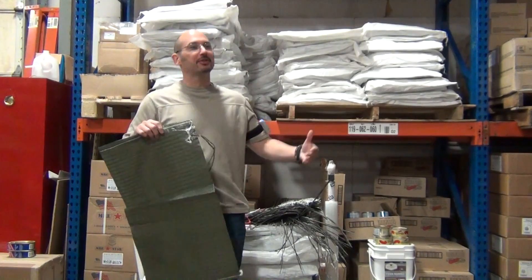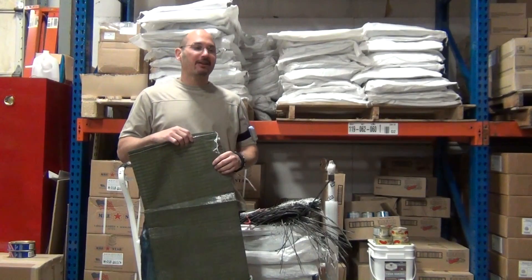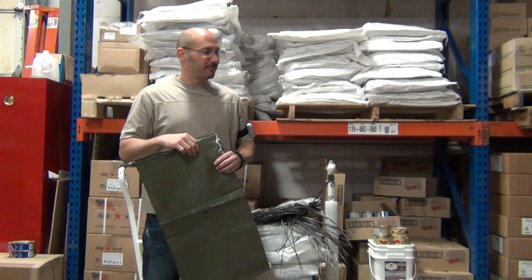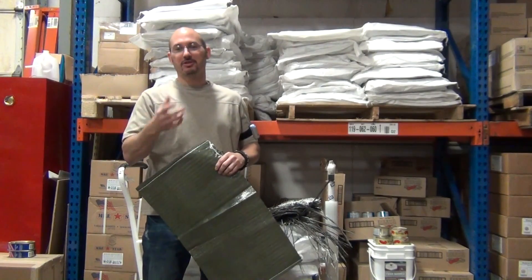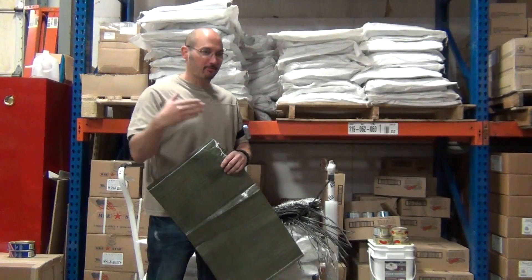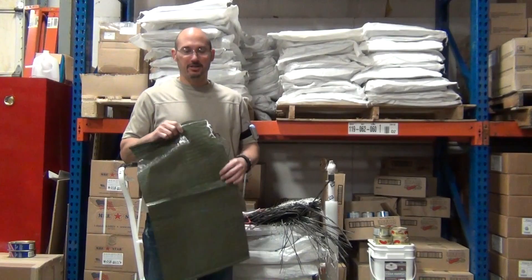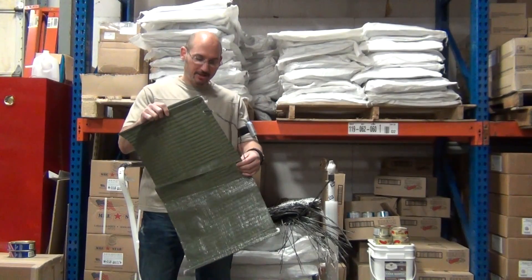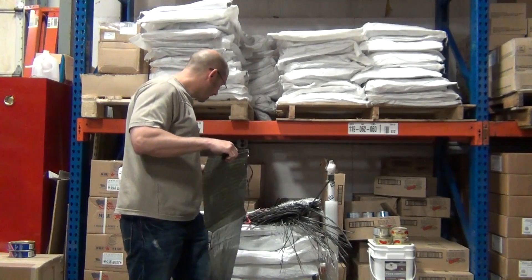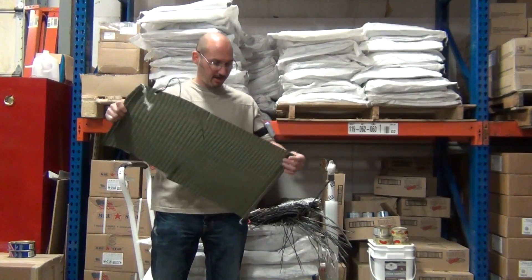There are so many different levels of preparedness and so many things to think about. Not only can sandbags be good for water protection, they can also be good for other types of protection. The military uses them for fortifying places, keeping rounds from getting in certain places. There's a multitude of ways you can use sandbags. We decided on woven polyethylene — that is the strongest sandbag I'm aware of.